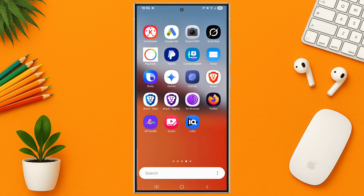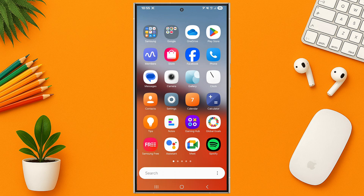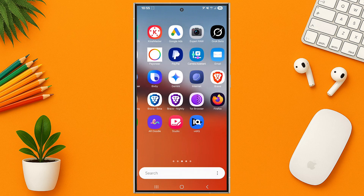Hey everyone, welcome back. If you're using the Samsung Galaxy S24 Ultra, you're in for a treat. Today, I'm sharing five hidden or underrated settings in One UI 7 that can seriously improve your experience. Let's jump right in.